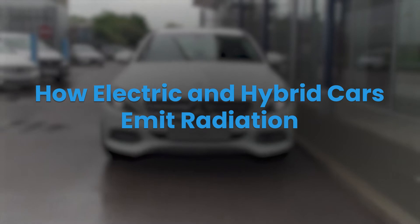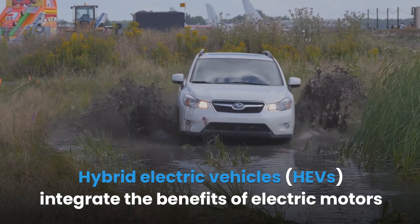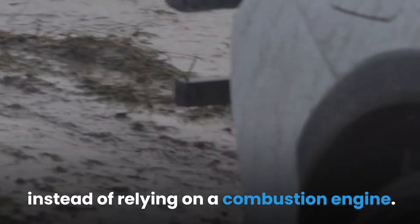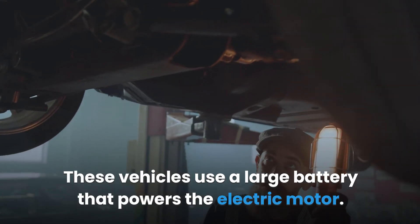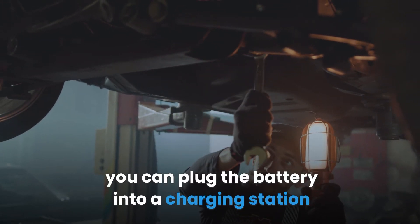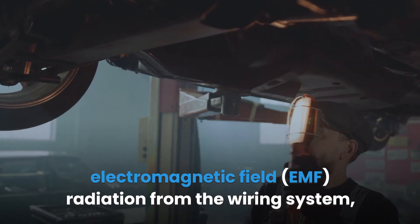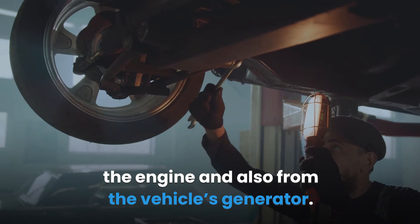Hybrid electric vehicles integrate the benefits of electric motors with those of gasoline engines. Electric vehicles use an electric motor to power the vehicle instead of relying on a combustion engine, using a large battery to power that motor. You can plug the battery into a charging station or wall outlet to charge the vehicle. The charging of the electric motor results in the emission of extreme electromagnetic field EMF radiation from the wiring system, the engine, and also from the vehicle's generator.